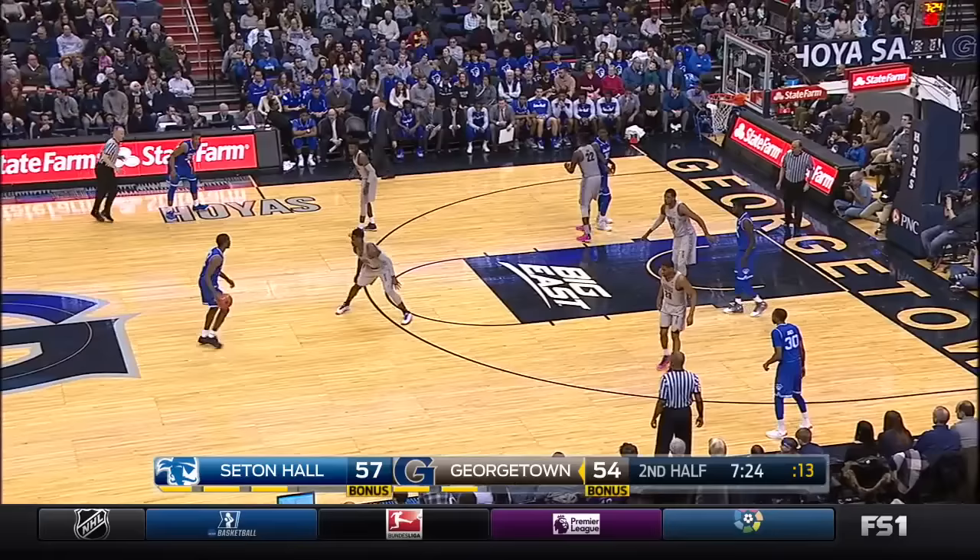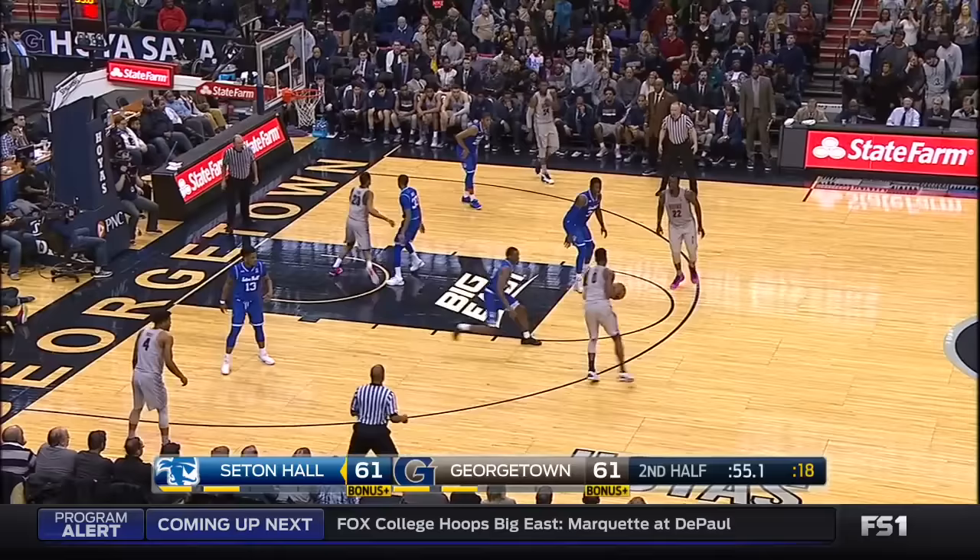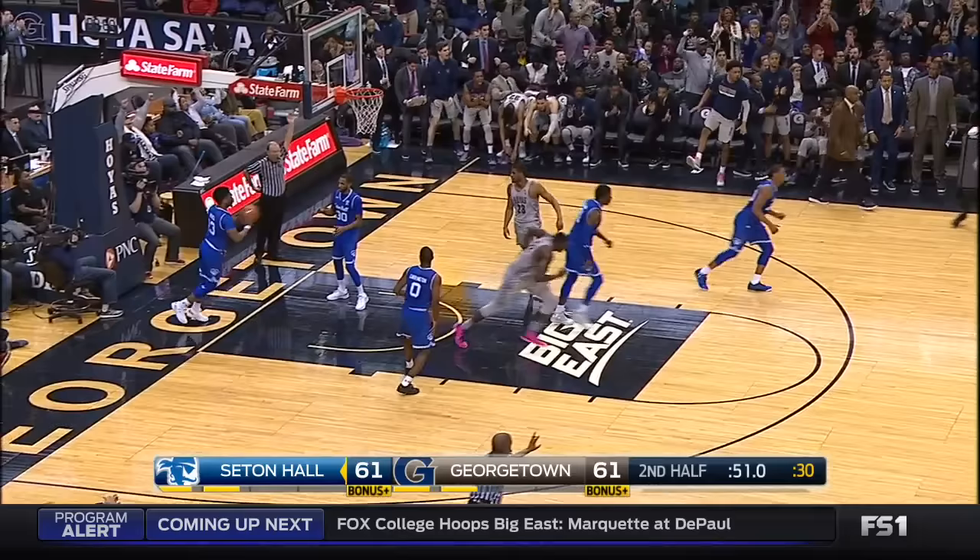Delgado out screens. Carrington rejects it, slides it off. And Ngo's second slam of the second half. Peek around his screen, rises and hits. Georgetown back in front.